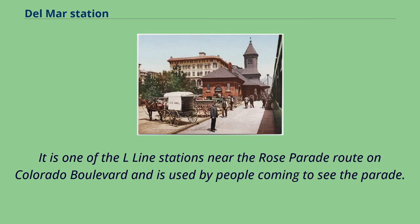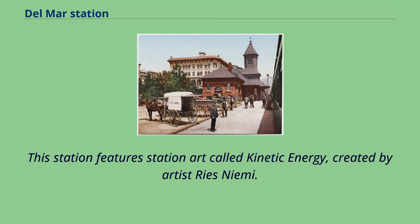It is one of the L line stations near the Rose Parade Route on Colorado Boulevard and is used by people coming to see the parade. This station features station art called Kinetic Energy, created by artist Reese Nimi.